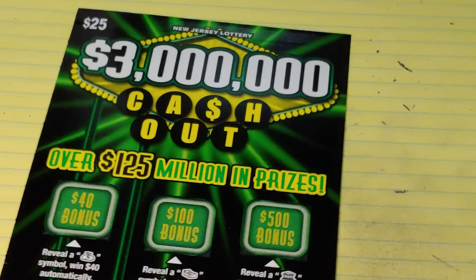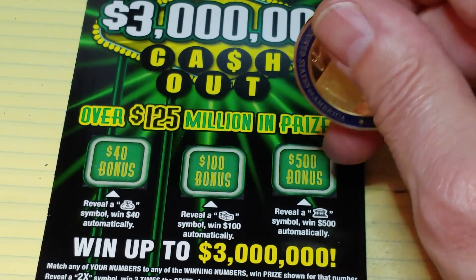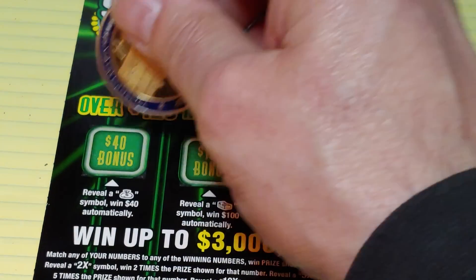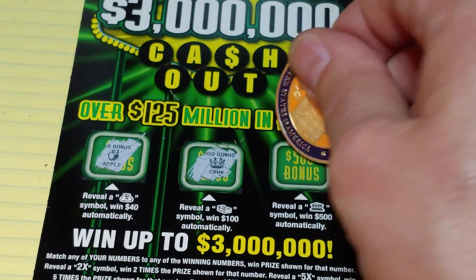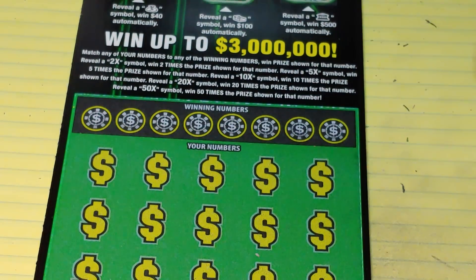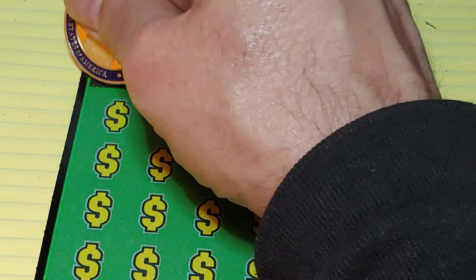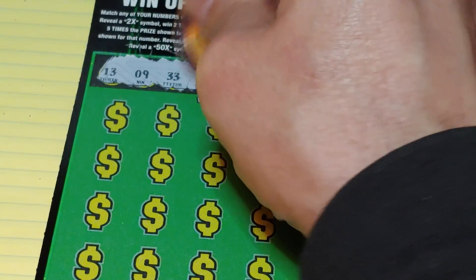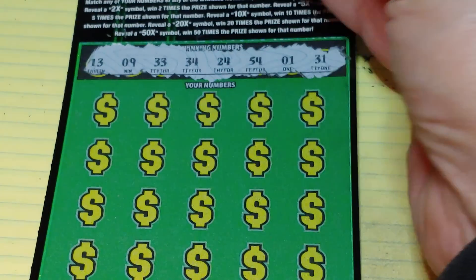Up next, the $3 million Cash Out. Up top we're looking to match symbols — get a money bag for $40, stack of bills for $100, get a bank for $500. We have an apple, a crown, and a bell, so nothing up top. Down at the bottom, we're looking to match your number to the winning number, or get a 2x, 5x, 10x, 20x, or 50x multiplier. Numbers to look for: 13, 9, 33, 34, 24, 54, 1, and 31.